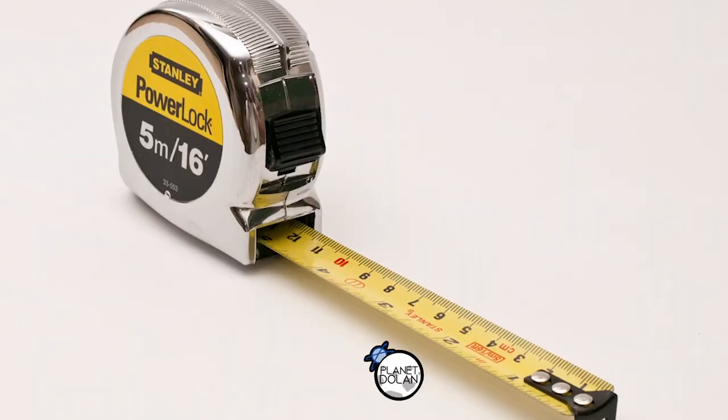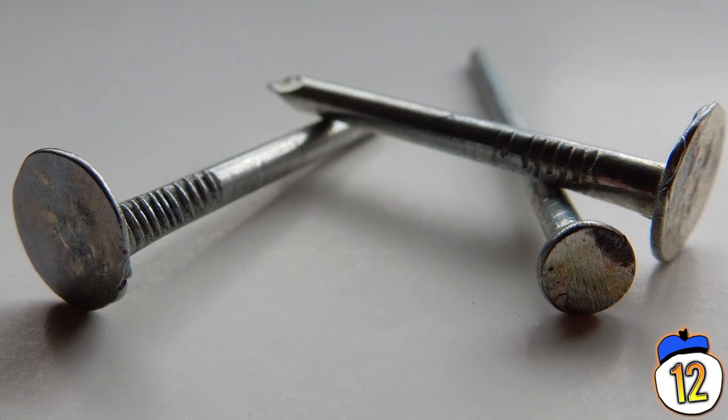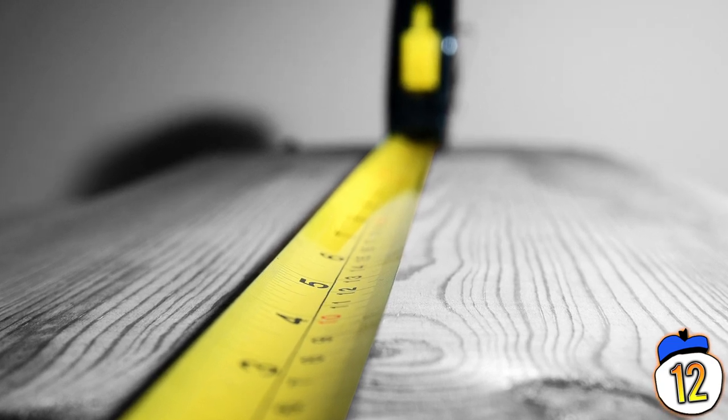Number 12 – Tape measure tab. The little metal tab on the end of your tape measure is small but multi-featured. First off, it has a hole in it to make it easier to hook onto nails and screws if necessary. It also has a little serrated tip so that you can make a measurement mark with one hand.